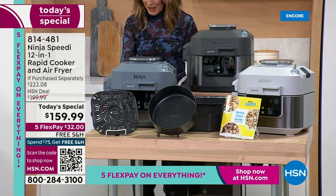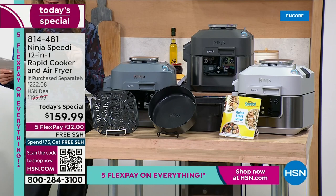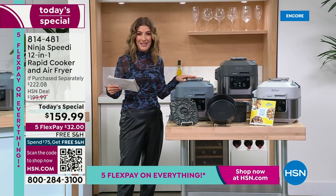I would love for you to pick one up today, because if you love Ninja, you're going to love our special offer. You're going to steam and air fry at the same time, steam and crisp at the same time, steam and bake at the same time.